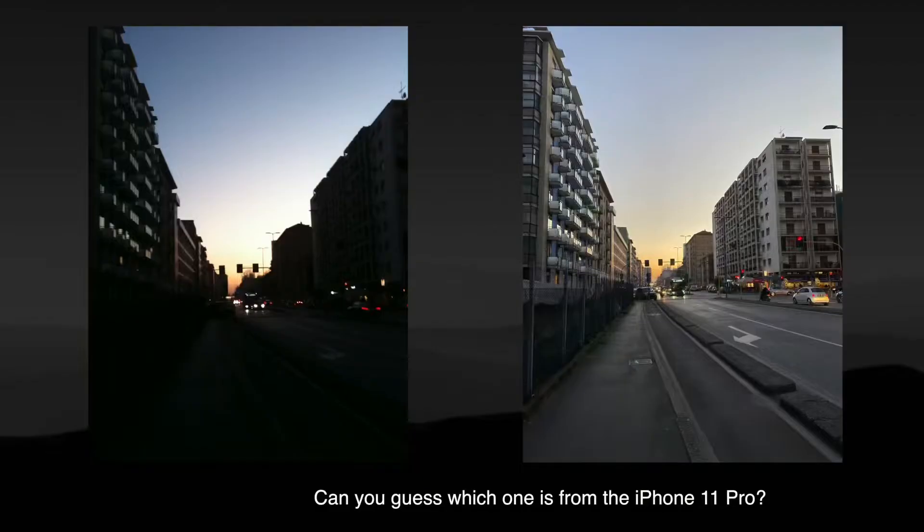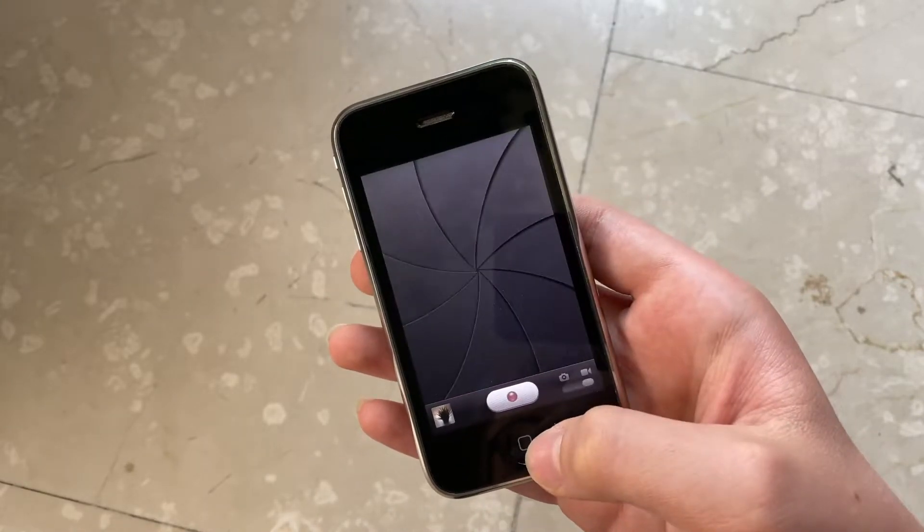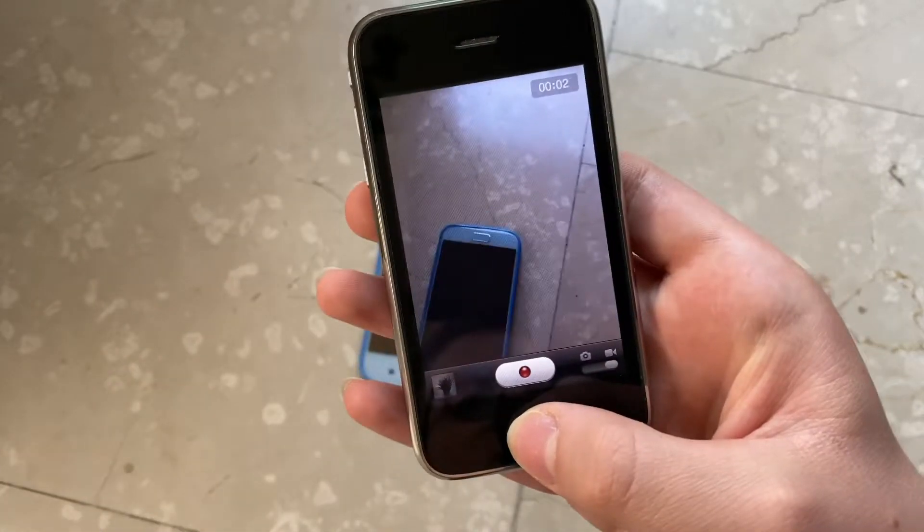Smartphone photography has definitely improved in the last decade. I guess it was great at the time to be able to just use your iPhone for both photos and videos, but as of today, it's worse than a $30 budget phone.